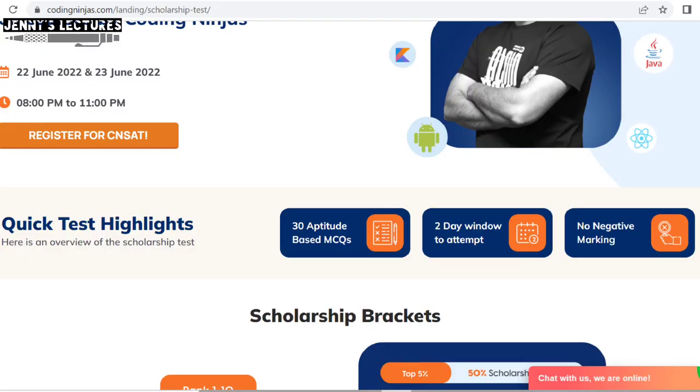Maybe you are thinking that if you don't know coding at all, this test is not for you — don't worry. This test will contain only aptitude questions: 30 MCQ aptitude questions. And the plus point is there is no negative marking, so even if you don't know how to code you can go for this test.